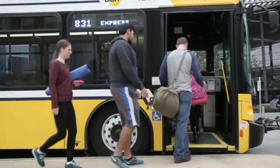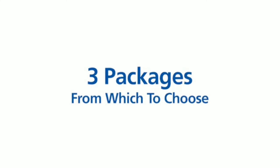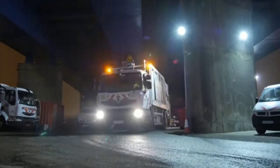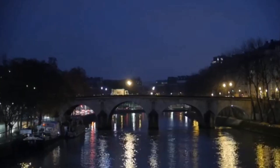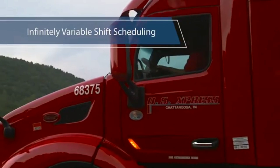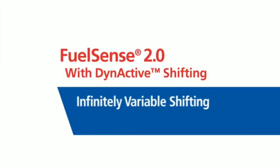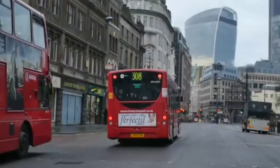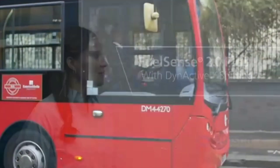Basically what that means is, back in the old days you used to have programmed shift points based on hydraulic fluid pressure. The more pressure you had, the earlier the shift would come. The higher the pressure, the harder and more firm the shift.